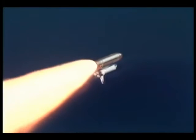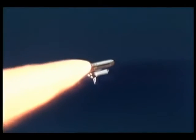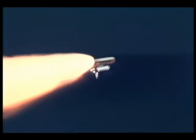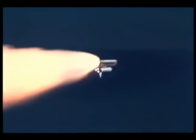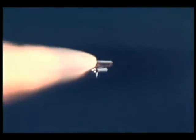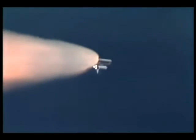Columbia, go ahead throttle up. We heard you that time, Blaine, go ahead throttle up. Three main engines on Columbia now back at full throttle. Columbia is now airborne for one and a half minutes. It's burned almost two and a quarter million pounds of propellant already, weighing less than half of what it did at launch.